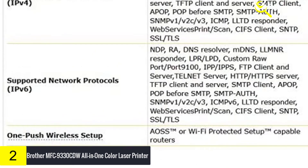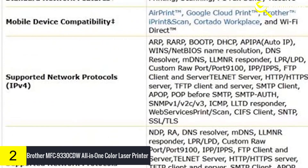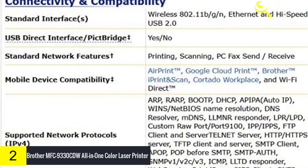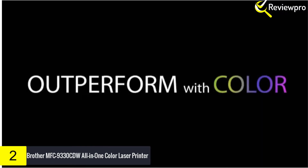Using Brother's digital LED print technology, this compact but durable printer can create copies in high-impact color and crisp black at up to 23 pages per minute at 600x2400 dpi resolution, and it scans and faxes as well.